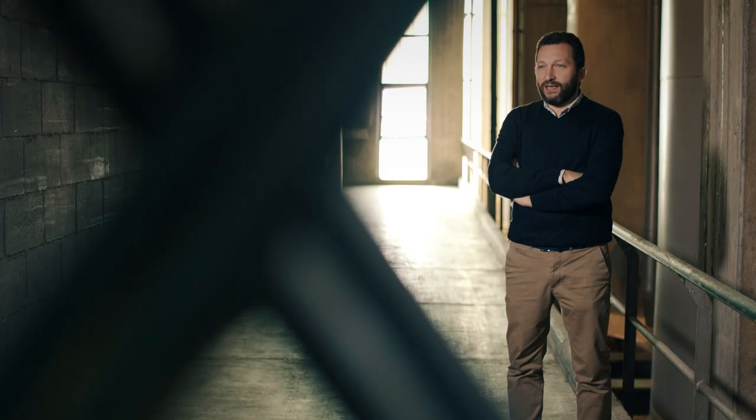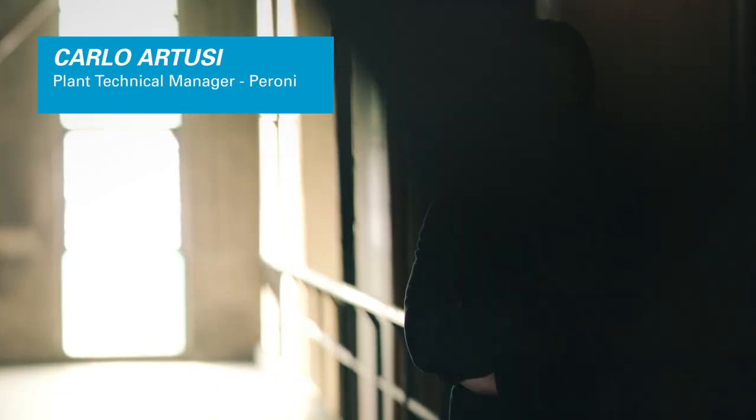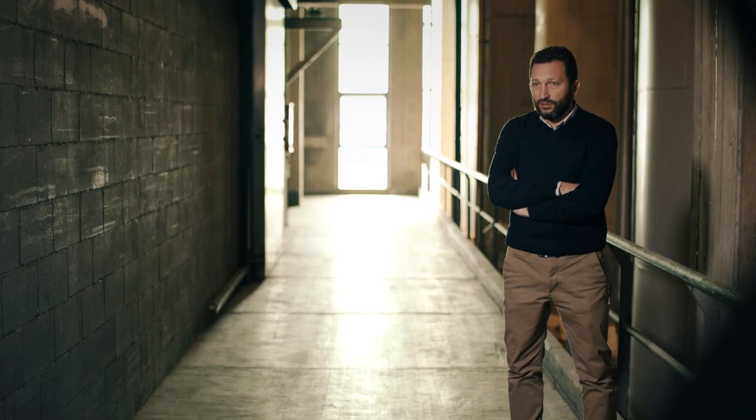Peroni is an Italian beer that has conquered the world. We have three production sites in Italy — in Rome, Bari, and here in Padova, near Venice. We produce over 5 million hectolitres per year.